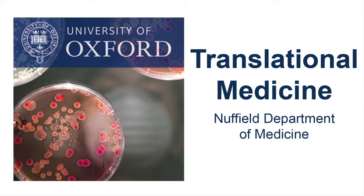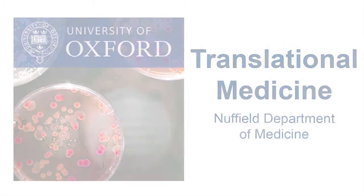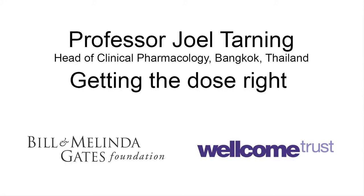This is a podcast of the Nuffield Department of Medicine. Today we are asking Professor Joel Tarning about his research in malaria treatment. Why is it important to get the dosage of anti-malarial drugs right?